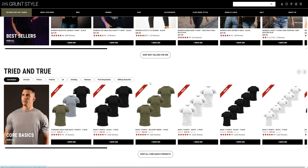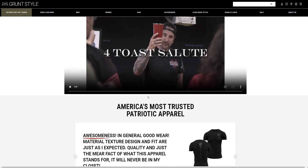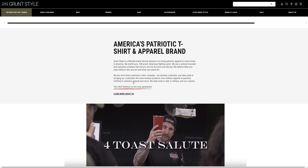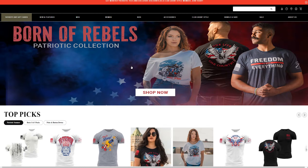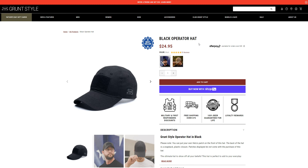I'm going to open this one, and so far it looks fine. They provide information about who they are and where they're from. Looking at a product — a black operator hat for $24.99.